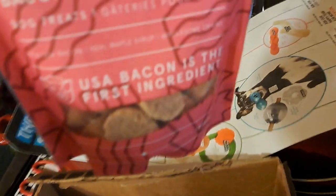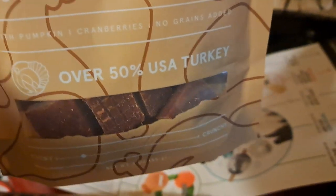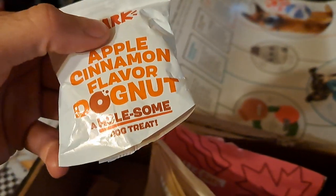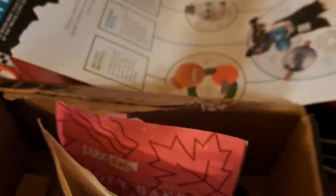And then the treats he's got — of course he's got soft bakes bacon and oatmeal recipe dog treats, U.S. bacon is the first ingredient. And then he's got his jerky square turkey recipe dog treats, over 50% U.S. turkey. And then we got something new as a treat — it's the apple and cinnamon flavored dog nut, a wholesome dog treat.